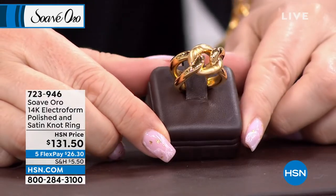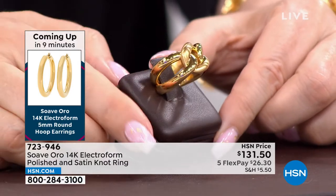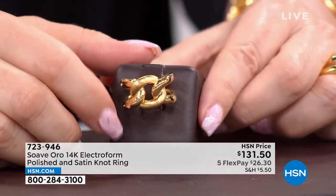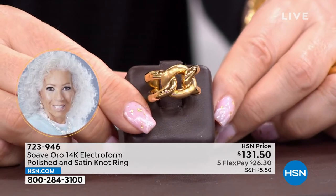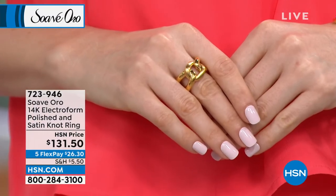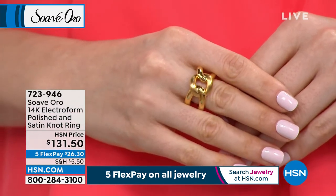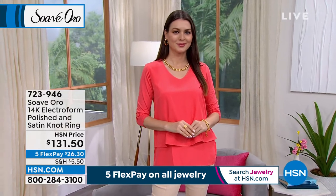When you wear Suave Oro, you're wearing beautiful gold with that inner resin core. You have Italian engineering, Italian craftsmanship, Italian architecture on your hand. This ring with its satin finish and gorgeous gold knot intertwined with high polishing is really romantic and classic — but also modern. If this were solid gold, it would be $1,000 to $2,000. What you have here is the look and feel of solid gold with the electroform craftsmanship — strong, durable, dent-resistant — without weighing down your pocketbook or your finger.